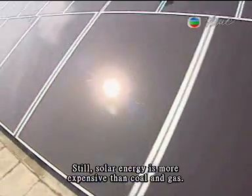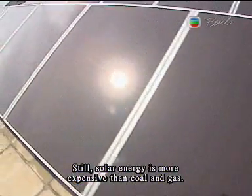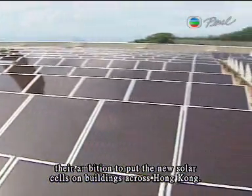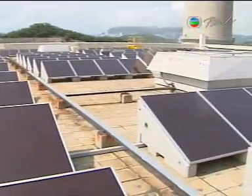Still, solar energy is more expensive than coal and gas, but researchers hope the government will support their ambition to put new solar cells on buildings across Hong Kong. Jacqueline Peng, TVB News.